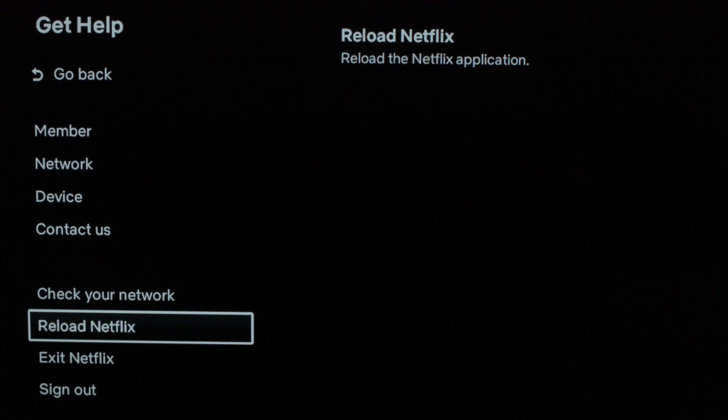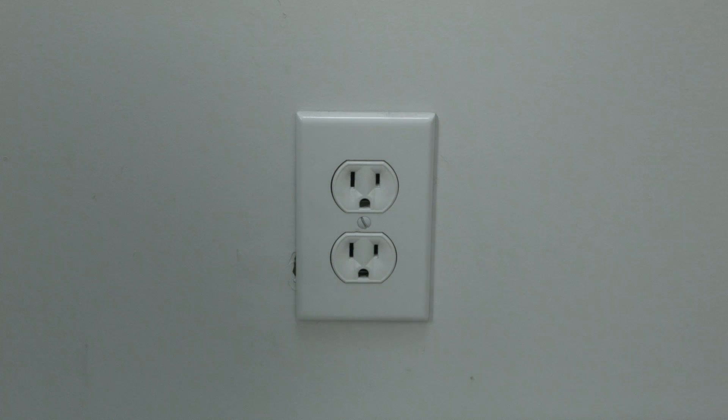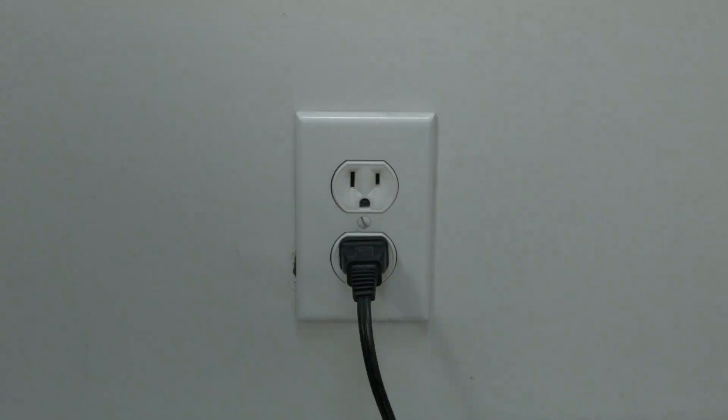This almost always works: unplug your TV from the wall, wait about 60 seconds, and then plug it back in. Believe it or not, this should fix your problem.